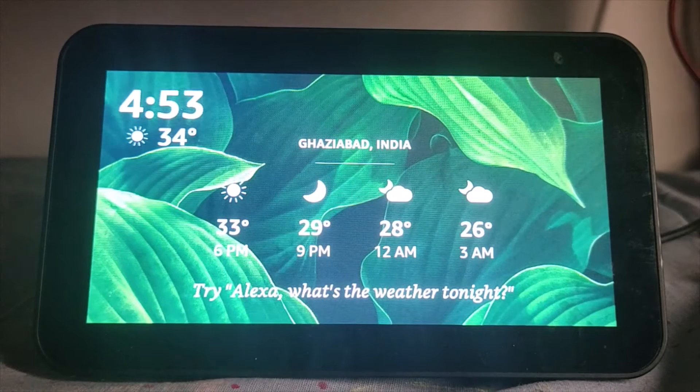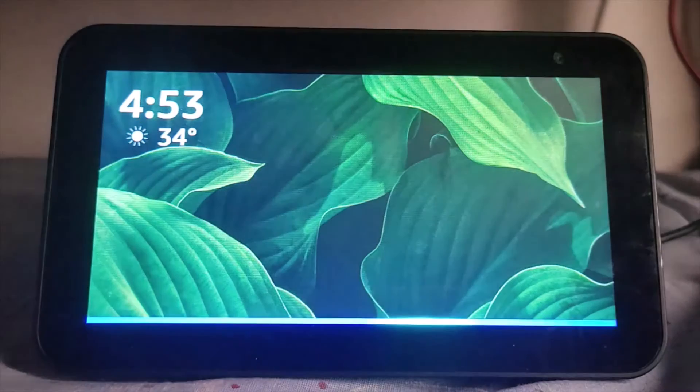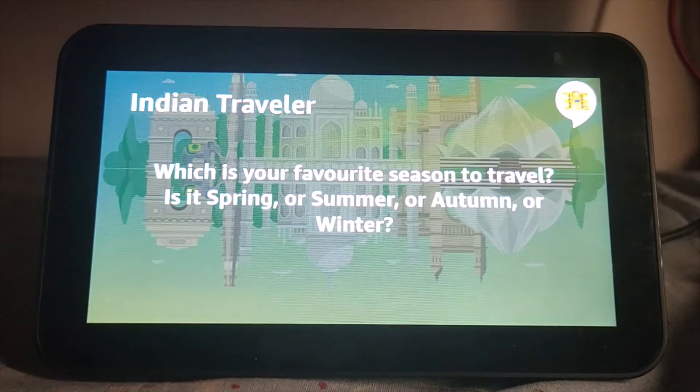The next feature is if you are not sure of where to start your trip to India from and want recommendations on which places to visit — Alexa will ask you a few questions and recommend a place. Let's try that now. Alexa, ask Indian Traveler to recommend a place.